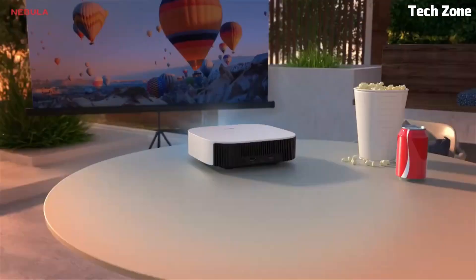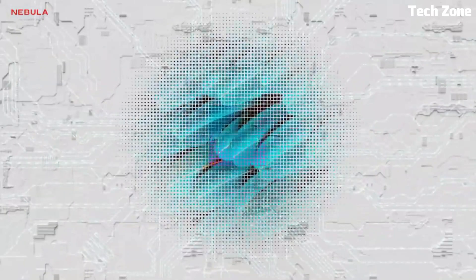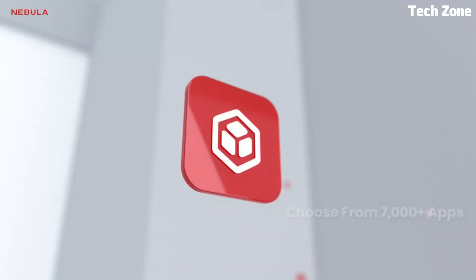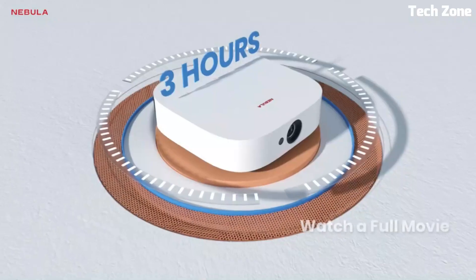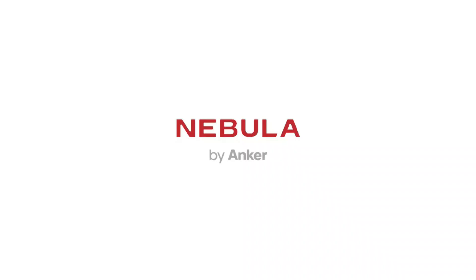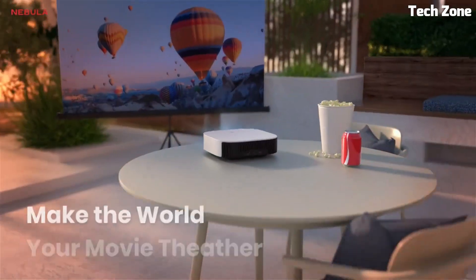Number 2: Anchor Nebula Solar Portable is a compact and versatile projector designed for on-the-go entertainment. With its built-in battery and portable design, you can enjoy a big-screen experience anywhere. The Solar Portable offers a native resolution of 1080p, delivering crisp and detailed visuals for movies, TV shows, and presentations. It features advanced DLP technology for accurate colors and sharp image quality. The projector has a built-in speaker that provides decent audio, and it also offers Bluetooth connectivity for wireless audio options.